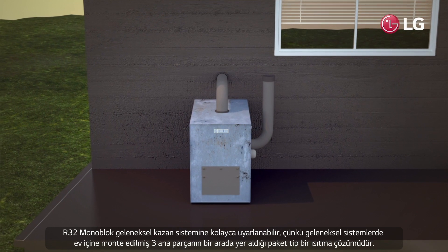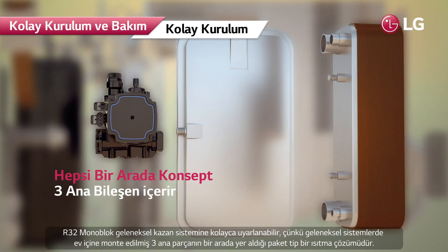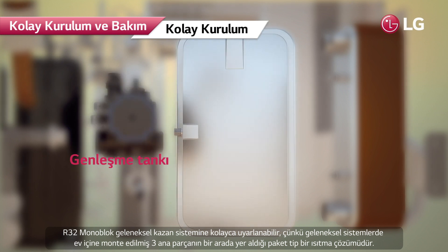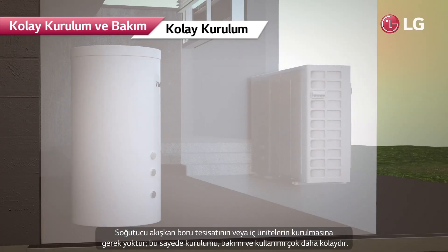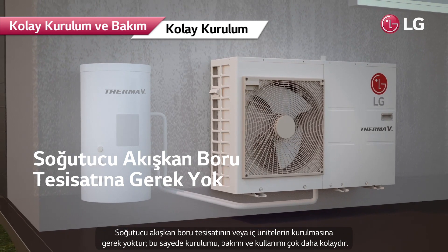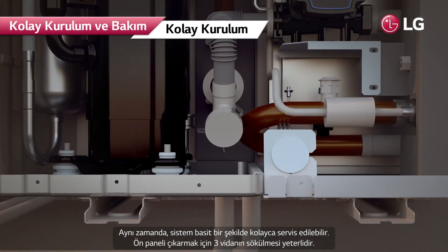The R32 Monoblock can simply replace a conventional boiler because it is an all-in-one heating solution, which consolidates three main components that are individually installed inside the home in usual cases. There is no need to install refrigerant pipes or indoor units, making it much easier to install, maintain, and use.